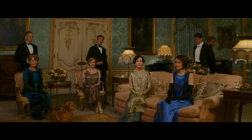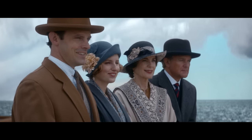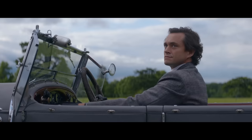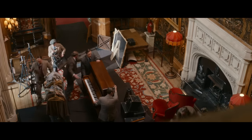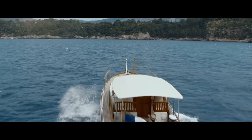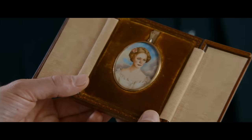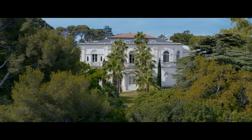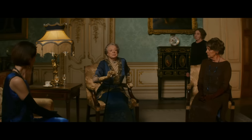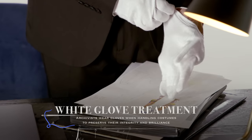In Downton Abbey: A New Era, all of your favorite characters are facing some exciting new adventures. Confronted by the financial struggles of Downton's upkeep, Lady Mary accepts a film studio's request to shoot a movie at the estate, while Lord Grantham takes his English entourage to the south of France to unravel the mystery of why Downton's matriarch, the Dowager Countess, has had a French villa bequeathed to her.